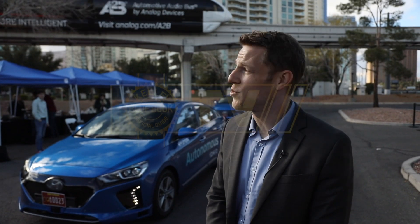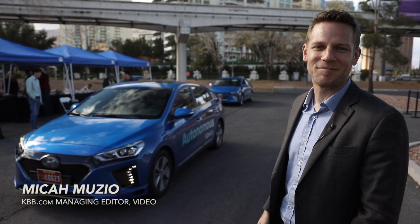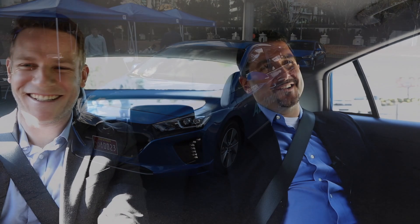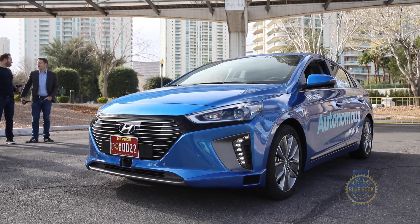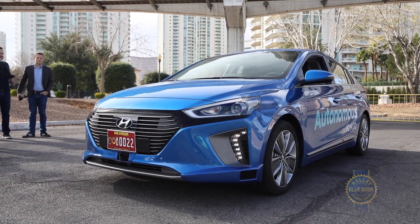At CES 2017, we've come to a monorail-adjacent parking lot to experience the future of driving in an autonomous Hyundai. We are sitting in the autonomous Hyundai Ioniq. This is a concept vehicle at this point, but it is built on the production battery electric Ioniq. What are the components that have been added to the Ioniq to enable it to not have to drive?